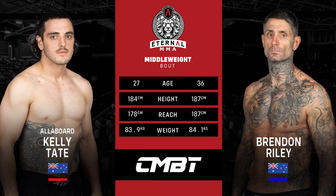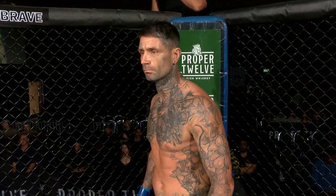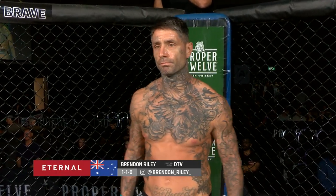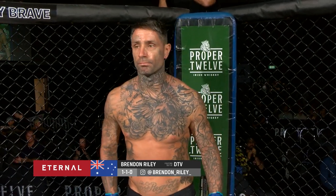Introducing to you first, fighting out of the blue corner. He weighed in at 84.1 kilograms and trains under Dylan Andrews at DTV Academy, with an amateur record of one win for one defeat. Ladies and gentlemen, welcome to the cage — Brandon Raleigh.